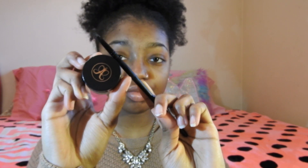Now I'm just going to fill in my eyebrows with my Anastasia Dip Brow Pomade, and I will have a tutorial soon.